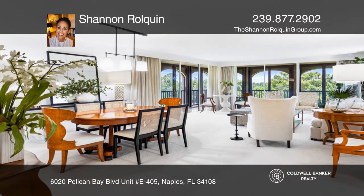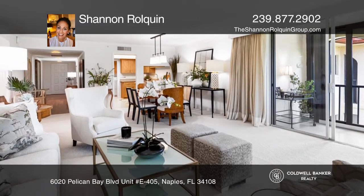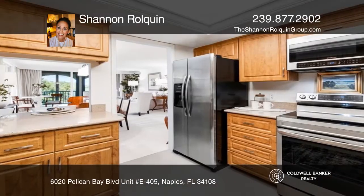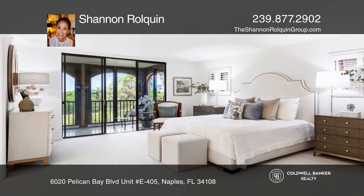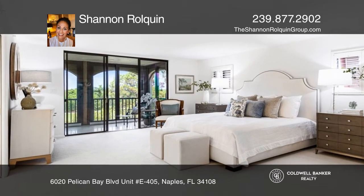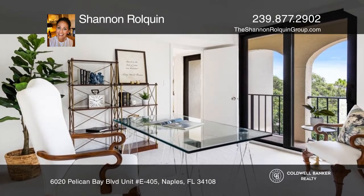Check out this spectacular three-bedroom, three-full bathroom condominium at Chateaumere in Pelican Bay. Stunning top floor end unit with expansive views overlooking the water and the sixth fairway of the Pelican Bay Golf Course. This fabulous property is freshly painted with new flooring and a wraparound lanai with screens and impact sliding doors.